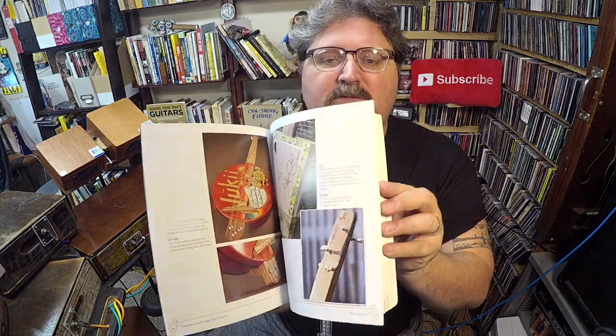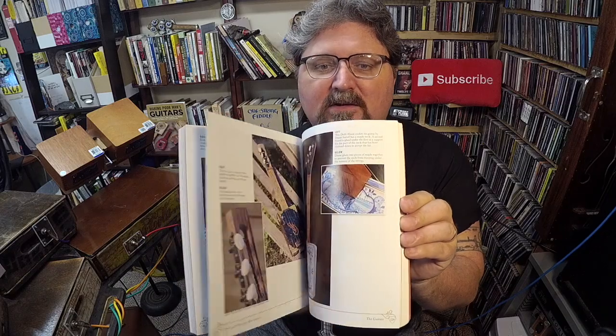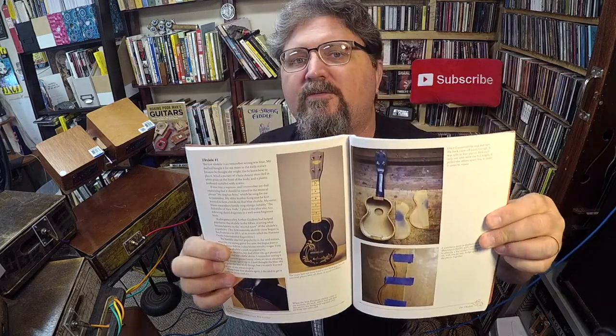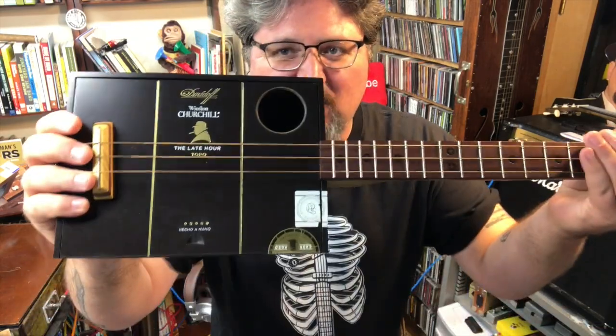On my bookshelf beside my copy of 'Making Poor Man's Guitars' is David Sutton's book 'Obsessed with Cigar Box Guitars,' second edition. It's filled with cigar box guitars made by people all over the world — their stories, ideas, great interviews, and a new section on building a cigar box ukulele and restoring flea market ukuleles. You can get autographed copies at stubbyslide.com. If you've seen a book you think I would love, post it in the comments below.